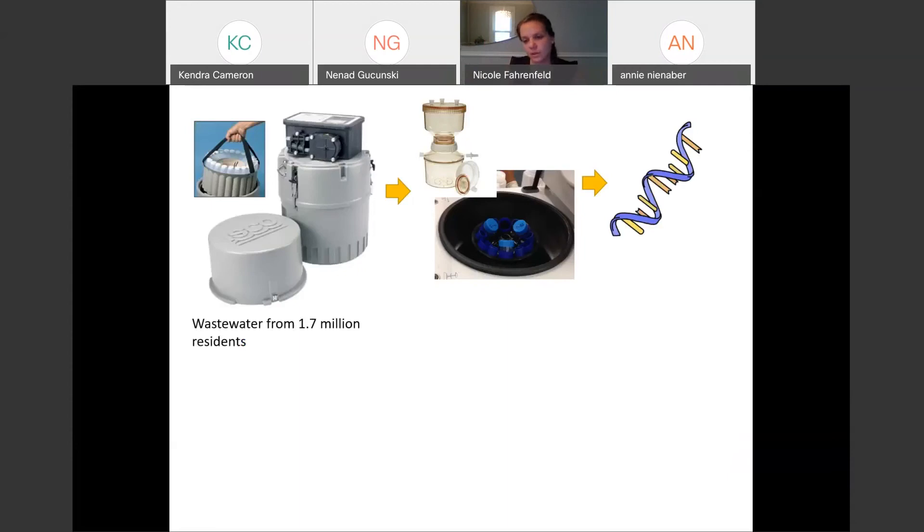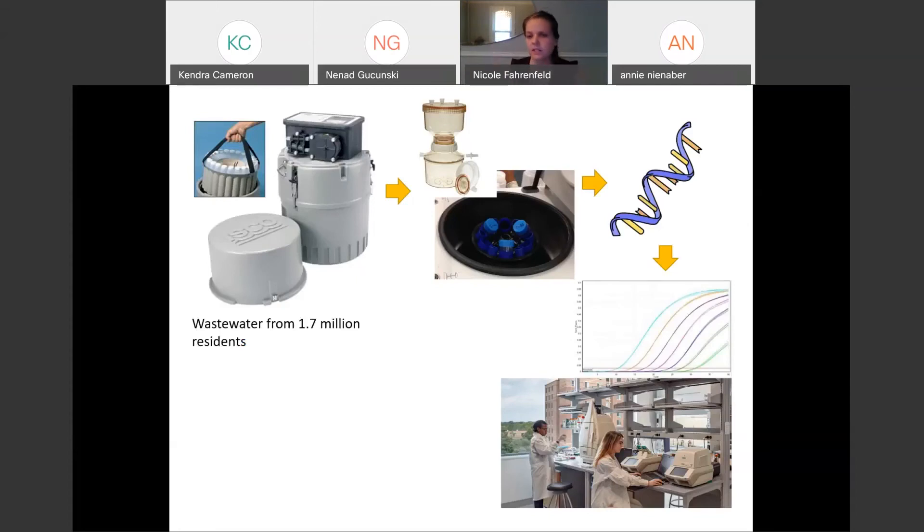The next steps are concentrating the samples and precipitating out the viruses so that we can measure them. We take our wastewater samples, process them, and extract the RNA — COVID is an RNA virus, so that's the type of genetic material that's there. Then we do a qPCR test, quantitative polymerase chain reaction. The idea is that we make copies of a portion of the genome that allows us to measure how much would be in a sample. This is a bit of a look at the output — samples that peak earlier are at higher concentration, lower concentration samples peak later. This is our beautiful lab in Weeks Hall.